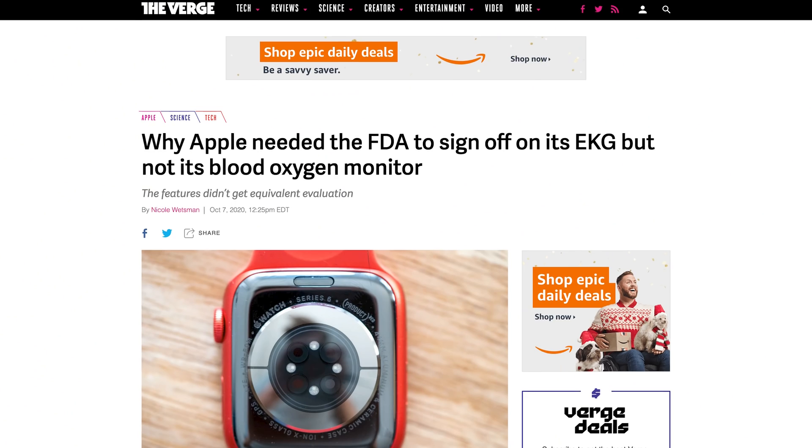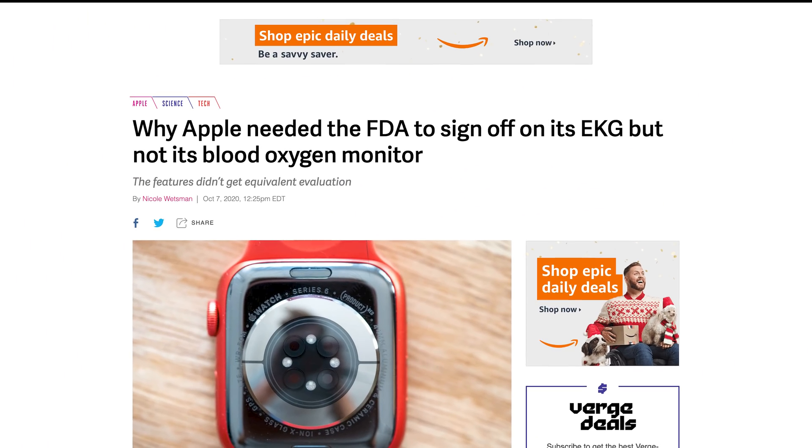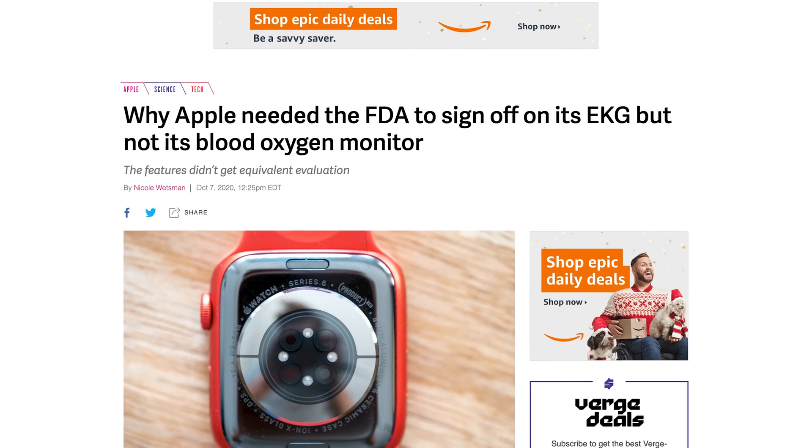Whether or not they'll actually get it is something we're just going to wait and see about. But back in 2017, CBS reported that they were trying to get FDA approval, and that was nearly five years ago. And here we are today. So I'm not entirely sure why the FDA neither approved nor shut down Owlet five years ago, but they had the opportunity to do so. The one hint I can go off of is when The Verge reported on Apple's struggle to get their watch approved by the FDA.